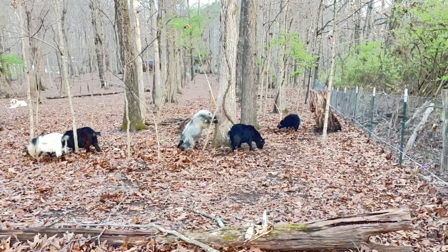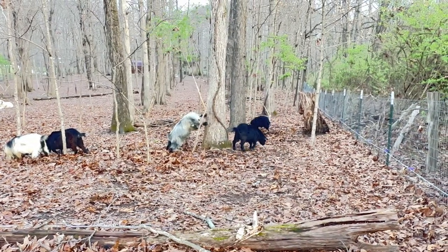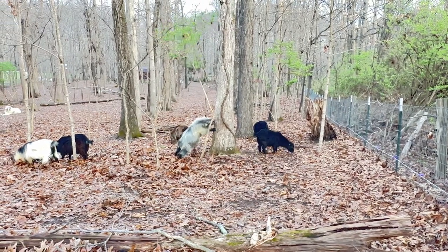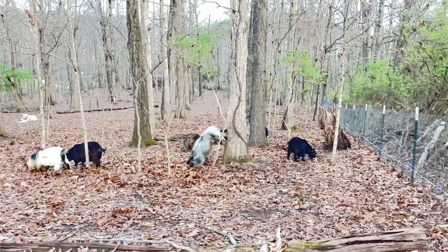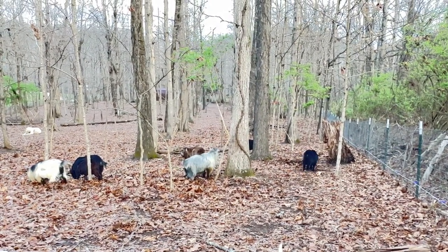Hello from Pygmy Harbor Farm, this is Bonnie. I'm up in the top pasture with our bucks, and there are a couple of wethers in here. They've been very attentive to this little tree with the green leaves on it.